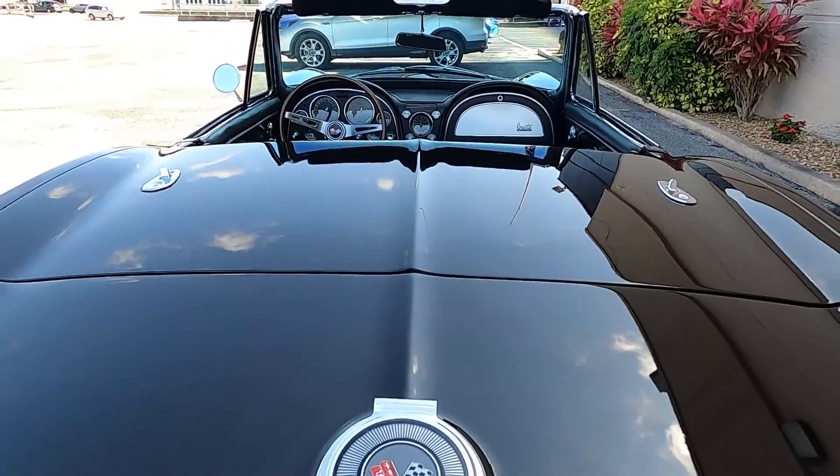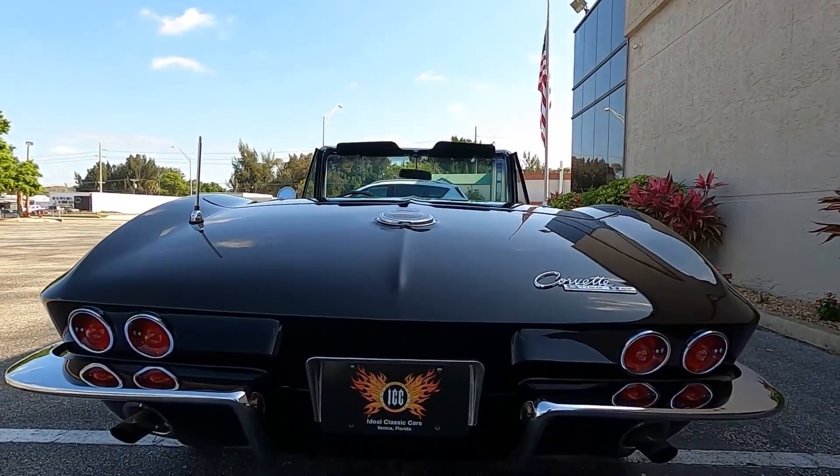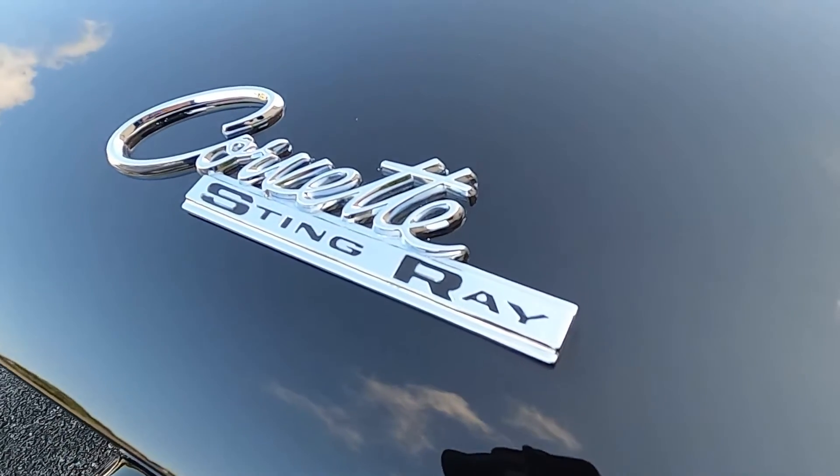In 1965 the Corvette Roadster's production was 15,376 units that year. As for the L76 motor, only 5,000 were made, and only 133 with this option package.